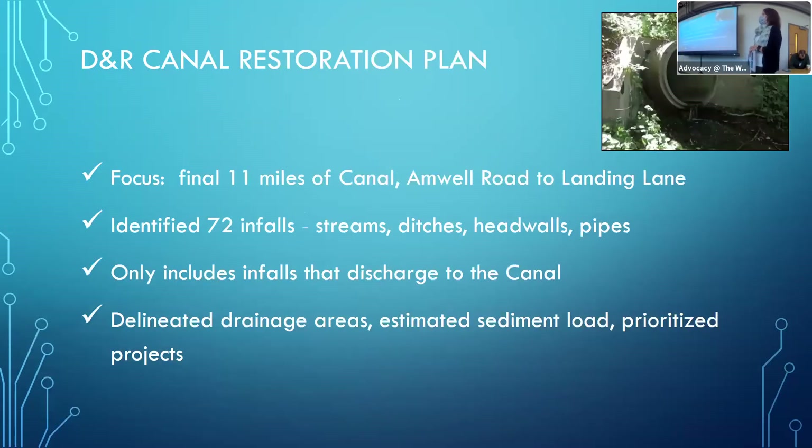In 1999, the USGS did a study documenting increased sediment due to stormwater discharges. USGS documented 12 inflows to the canal in this 11-mile stretch — remember that number. Based on that, in 2002 the Water Supply Authority received 319H watershed restoration funding from DEP for a Delaware and Raritan Canal Watershed Restoration Plan. Our focus was the final 11 miles of the canal, essentially Amwell Road to Landing Lane. We found to date 72 inflows — not just the 12 USGS found, but 72: streams, ditches, headwalls, and pipes that discharge into the canal.